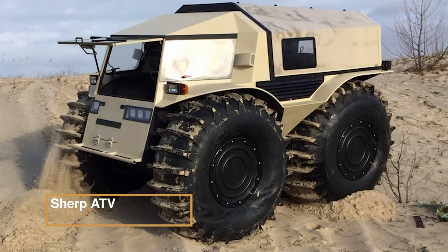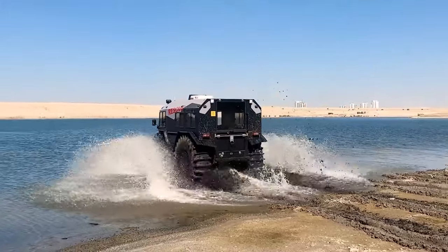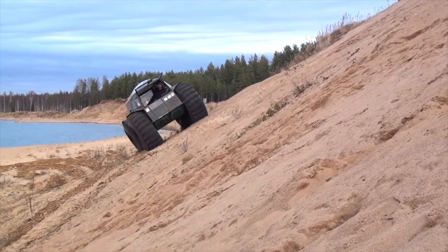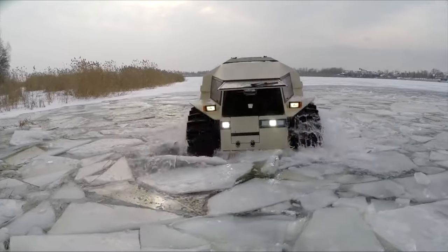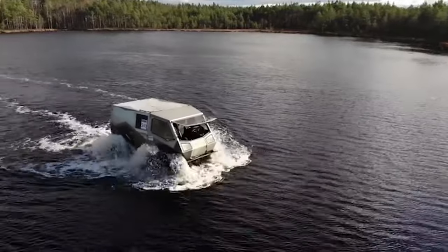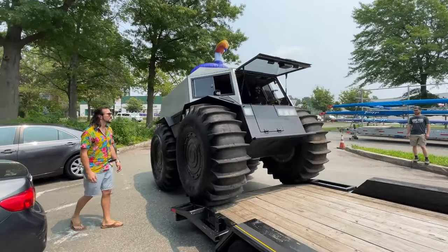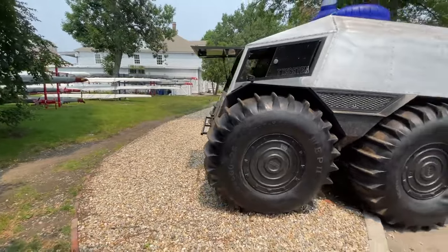SHERP ATV — this amphibious marvel stands as the epitome of off-road prowess, unmatched in global terrain navigation, and can carry up to four passengers. Engineered to conquer distinctive landscapes, it effortlessly surmounts obstacles up to 70 centimeters high, adeptly traverses snow, sand, and marshes. SHERP ATV boasts a buoyant body that confidently glides across the water, facilitated by its deep, treaded, low-pressure, tubeless tires, rendering it invaluable for off-road enthusiasts, rescue missions, and remote expeditions.